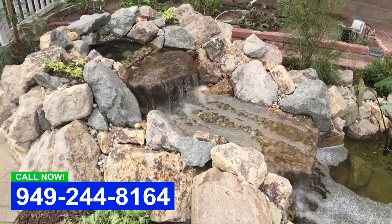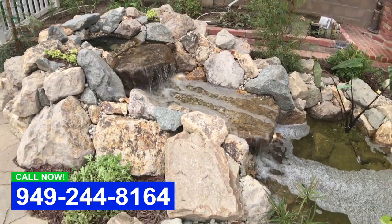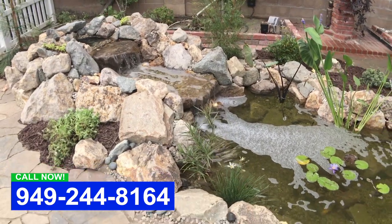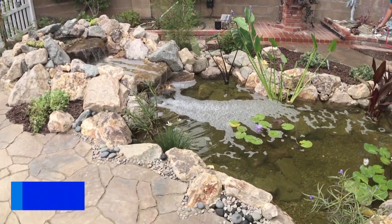We're going to come back and do another video so you'll see the final product. If this is something that you want, please give us a call. David, Aqualife Ponds — enjoy life. Thank you.